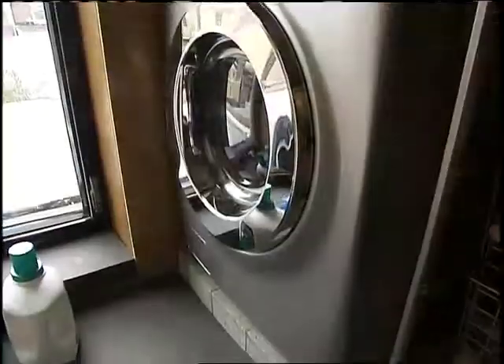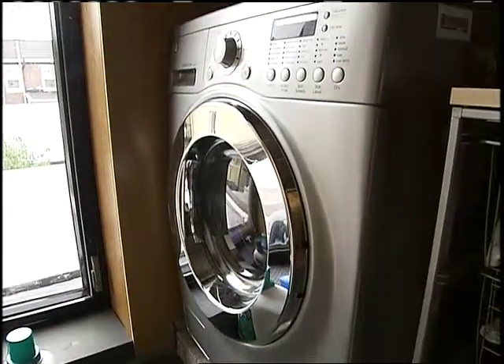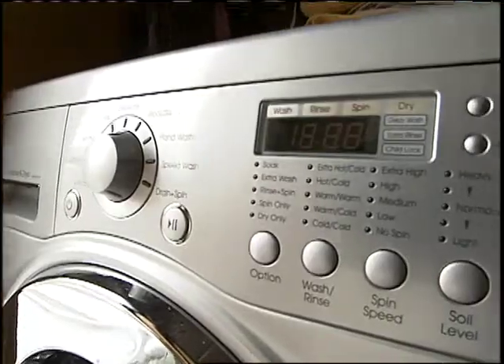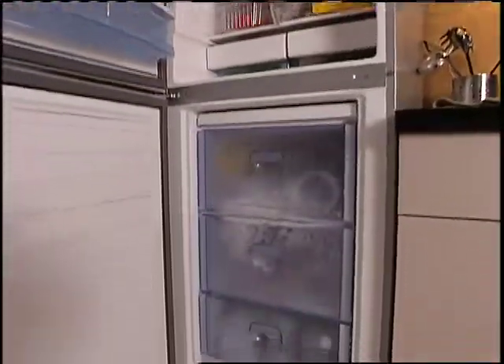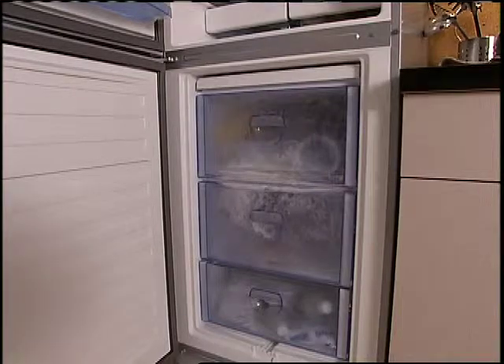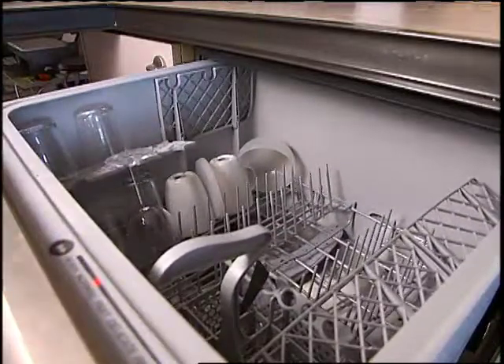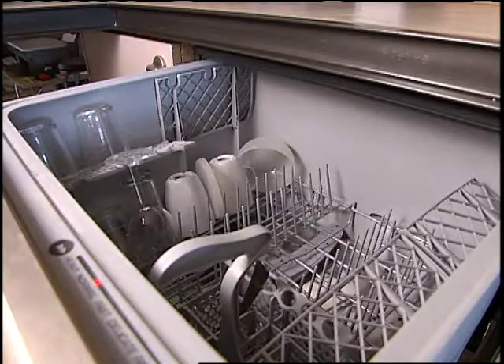Now tell me about some of the energy efficient appliances you have here. Well behind me is the closet — what we're using is a one piece washer dryer. You put the clothes in, push the button and they come out dry. Downstairs we have a refrigerator freezer — it's a bottom freezer so when you open the top you can see your food, and when you open the bottom it has drawers so none of the cold air spills out. The dishwasher is a dish drawer — it's only six to eight place settings so it's perfect for two people.